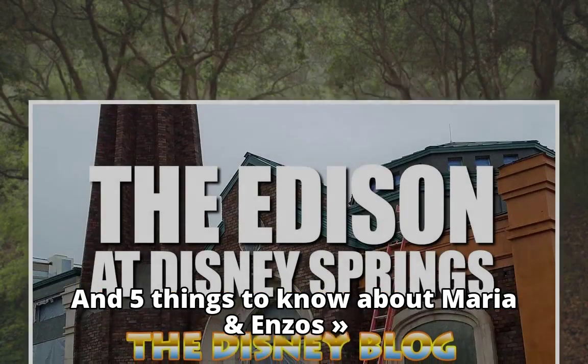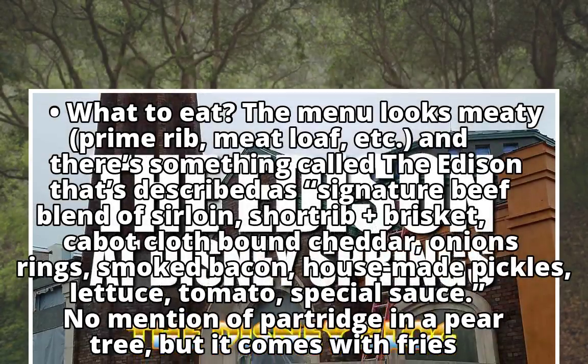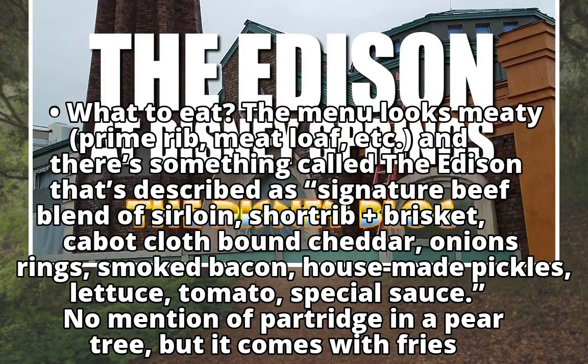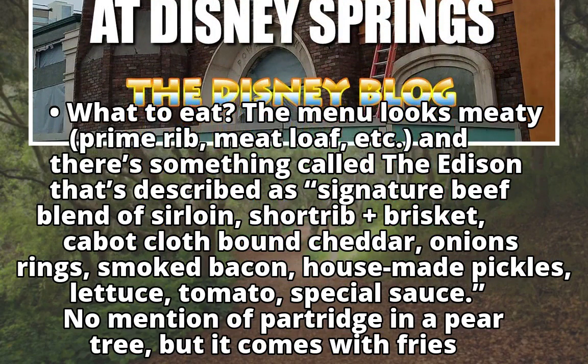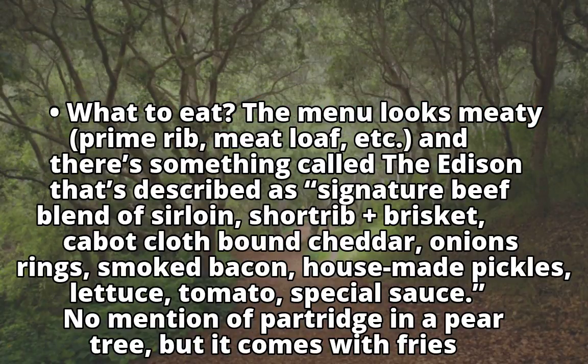What to Eat: The menu looks meaty — prime rib, meatloaf, etc. There's something called the Edison, described as a signature beef blend of sirloin, short rib plus brisket, Cabot cloth-bound cheddar, onion rings, smoked bacon, house-made pickles, lettuce, tomato, and special sauce. No mention of a partridge in a pear tree, but it comes with fries.